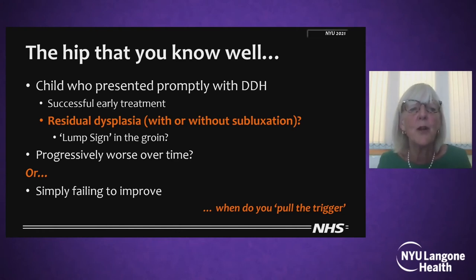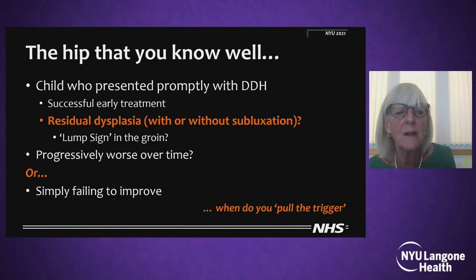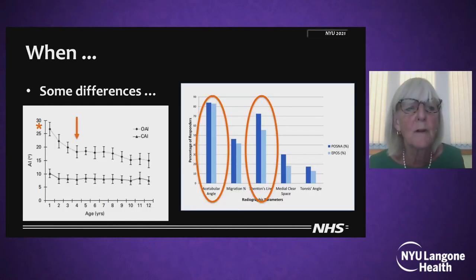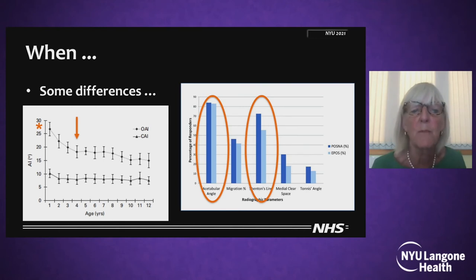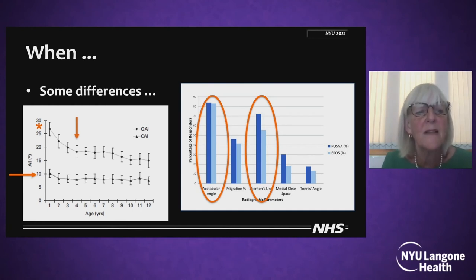Let me start with a hip that you know really well. This is a child who presented promptly with DDH, had successful early treatment, and now has some residual dysplasia with or without subluxation. There may be that lump sign of the uncovered femoral head in the groin, which I think is quite an important sign. It may be getting progressively worse over time or simply failing to improve. So when do you pull that trigger? There are some differences between Americans and Europeans in what we look for on the x-ray — the acetabular angle is important to both of us, and Shenton's line perhaps a little more important in North America than in Europe, but only just.